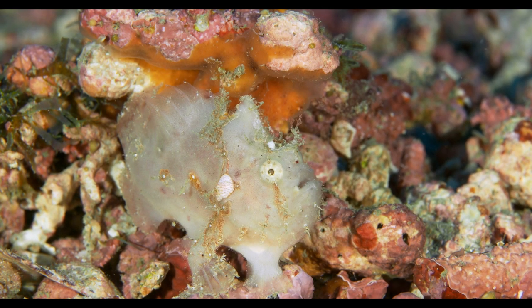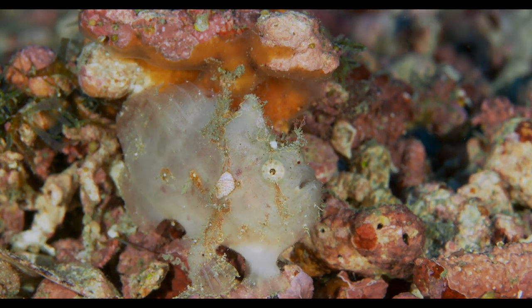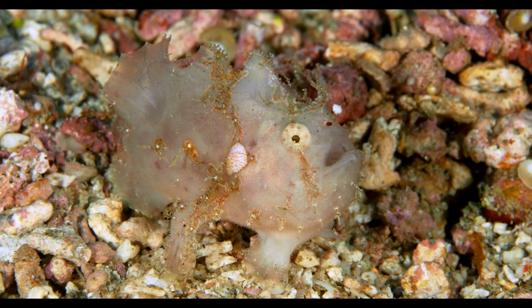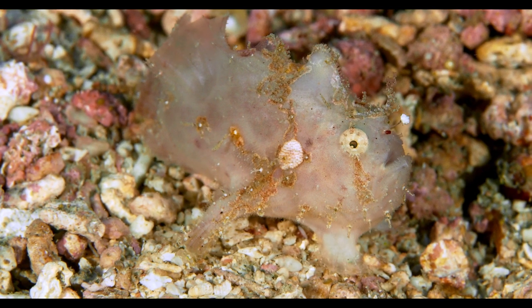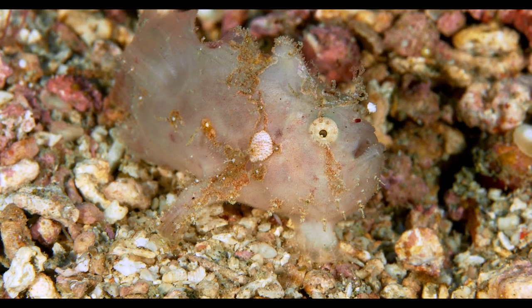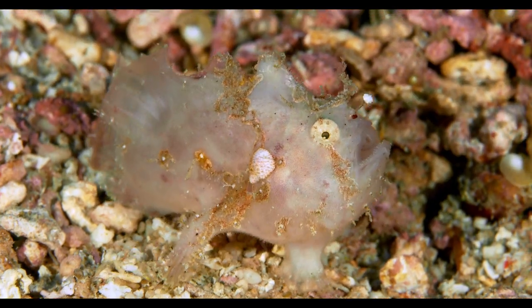This juvenile frogfish is practicing holding still. Like most juveniles, he can't sit still for very long. Now he seems fascinated by his own lure — kind of like a puppy chasing his own tail.